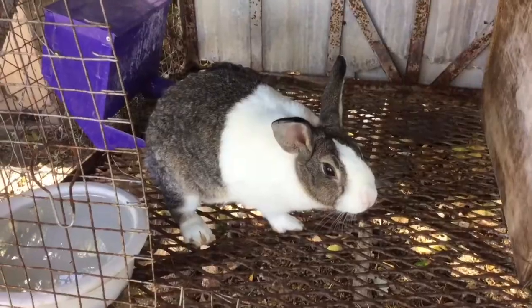Hey guys, welcome back. It's starting to get cold out here, which is really sad because I like the warm weather. The wind is kind of freezing out here and I'm kind of underdressed, but today's video is about pre-pregnancy in rabbits.